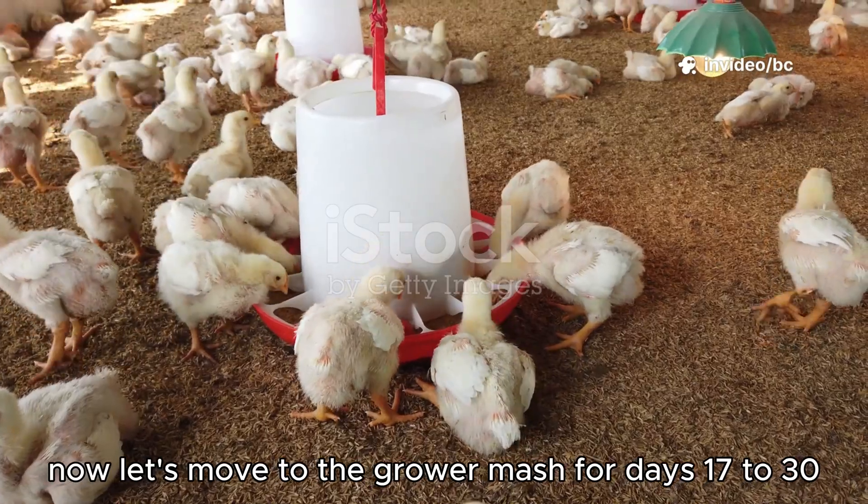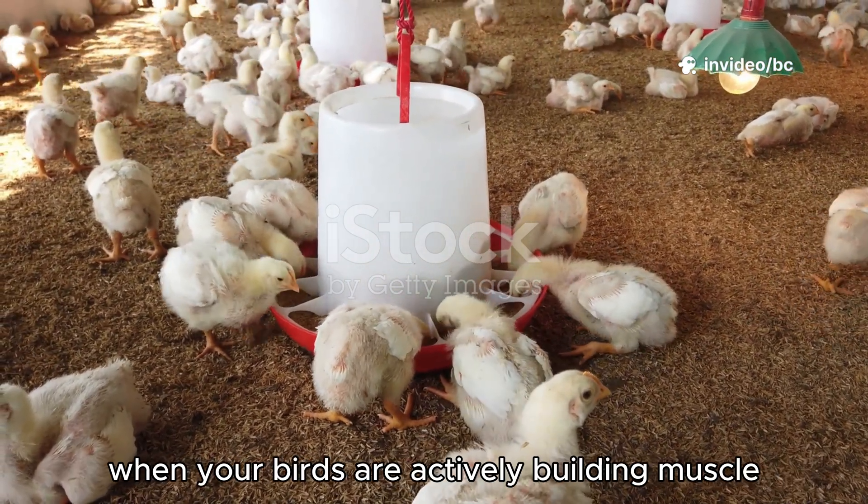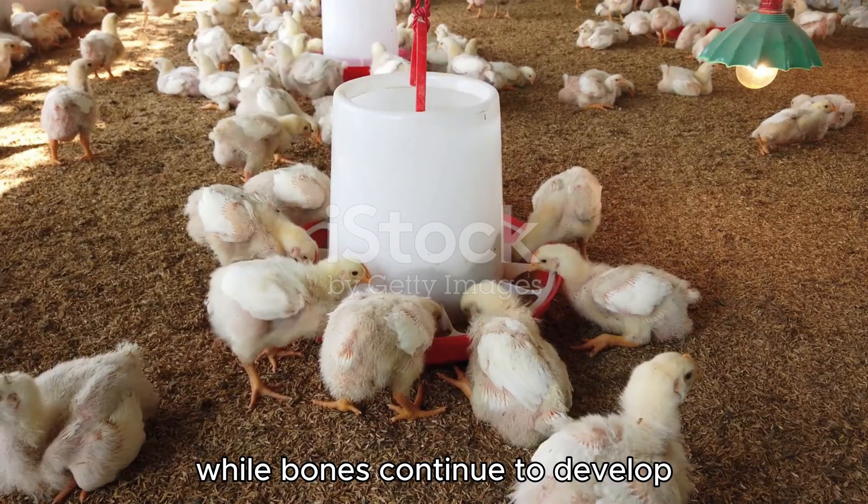Now let's move to the grower mash for days 17 to 30, when your birds are actively building muscle while bones continue to develop.